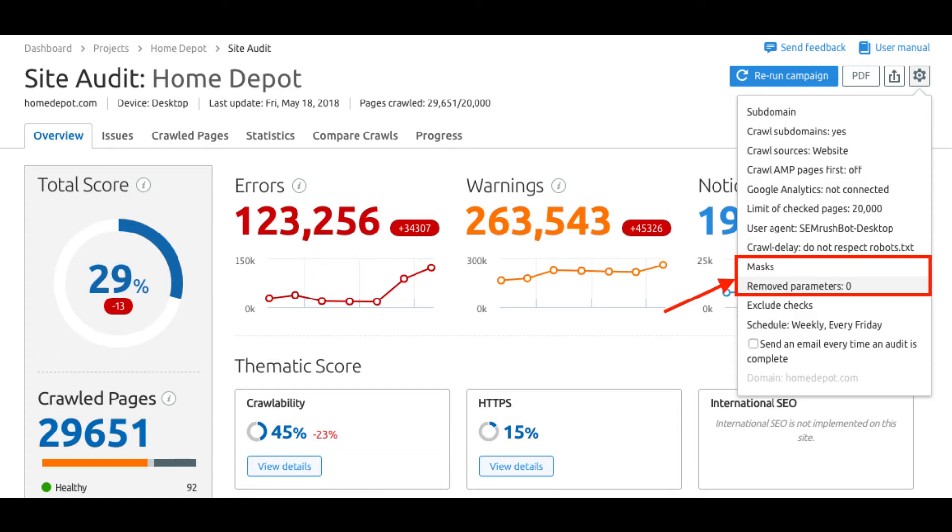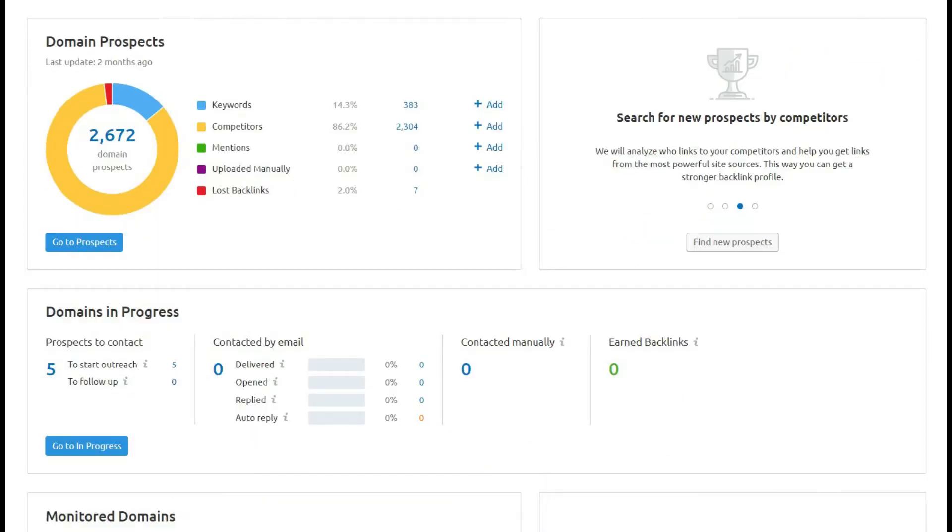This SEO tool is amazing because it helps you to analyze your site health and provides actionable insights so you can improve your site performance, internal linking, and fix your SEO mistakes to increase your SEO results. It also helps with tracking your backlink profile and backlink outreach by suggesting prospects you can reach out to based on keywords you are ranking for, and it shows you toxic backlinks that you should remove.